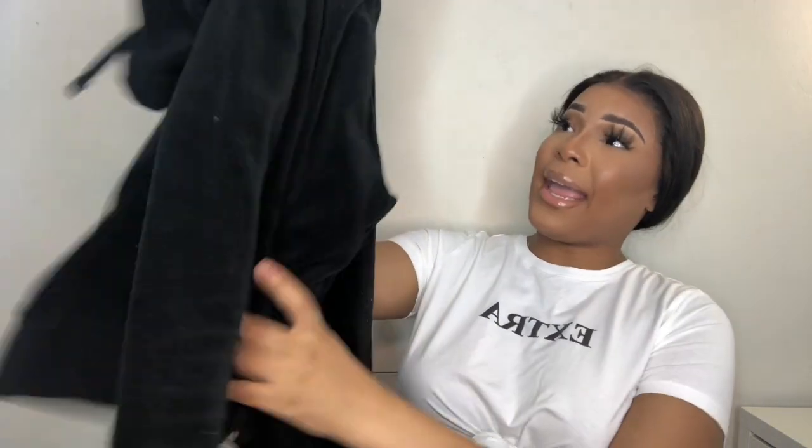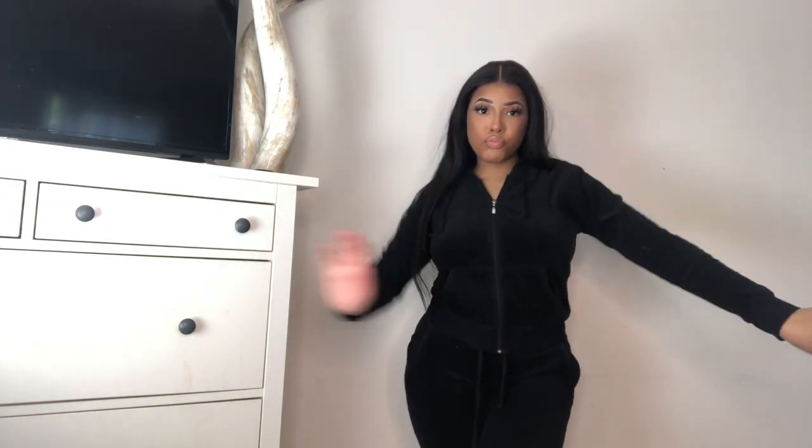One of my favorite things I've ever gotten from Fashion Nova — I got this back in November for my birthday trip. It's literally a knockoff Juicy Couture sweatsuit and I love it. I don't have any bad things to say about it, but it is a little short at the ankles. I'm 5'5" and I don't feel like it should be short at the ankles.